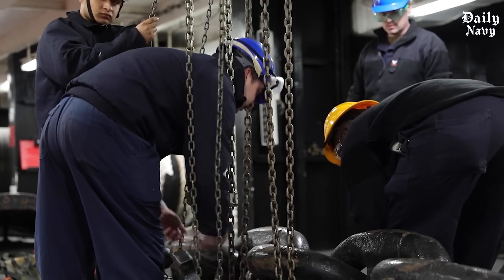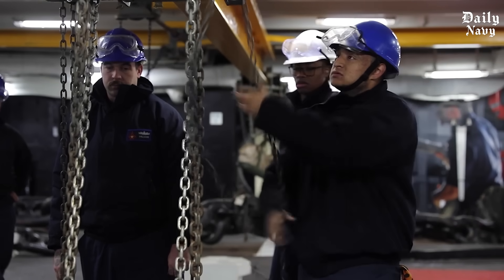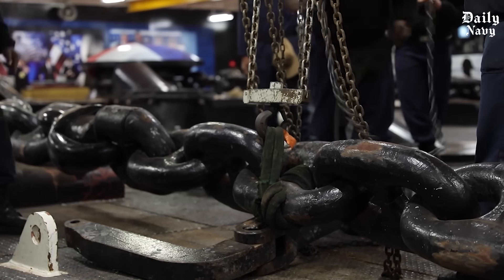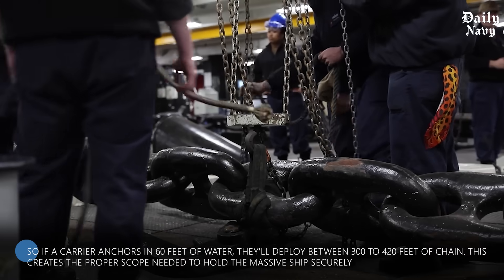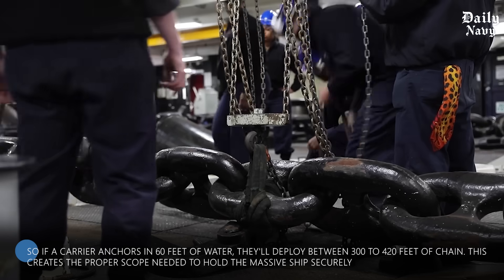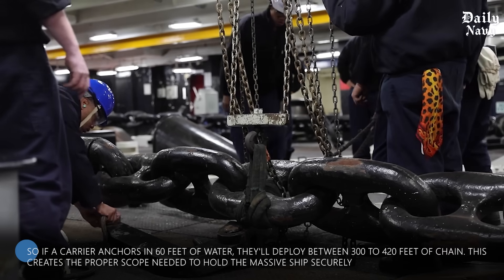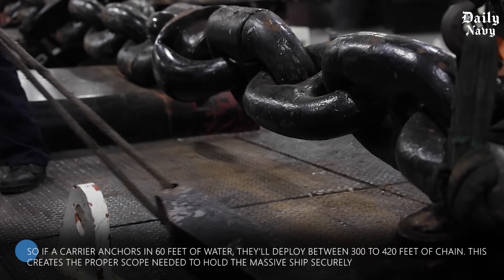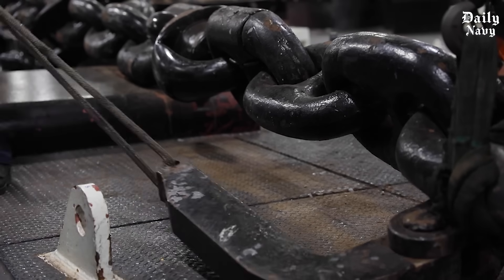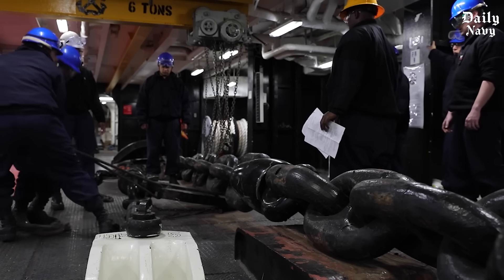Most aircraft carriers carry over 1,000 feet of anchor chain per anchor. The general rule for safe anchoring is to deploy chain that's five to seven times the water depth. So if a carrier anchors in 60 feet of water, they'll deploy between 300 to 420 feet of chain. This creates the proper scope needed to hold the massive ship securely. But what happens when these monster chains actually deploy? The process is both fascinating and terrifying.